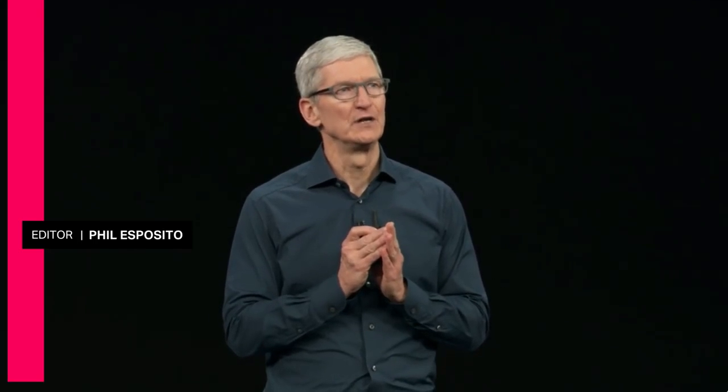I'd like to thank everyone for joining us this morning, including those watching online, and I'd especially like to thank all the people at Apple who made this magical day possible.